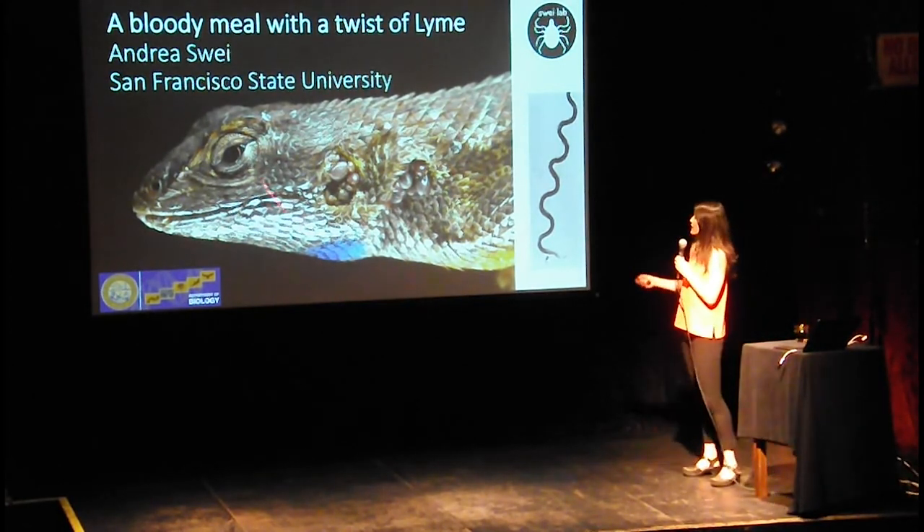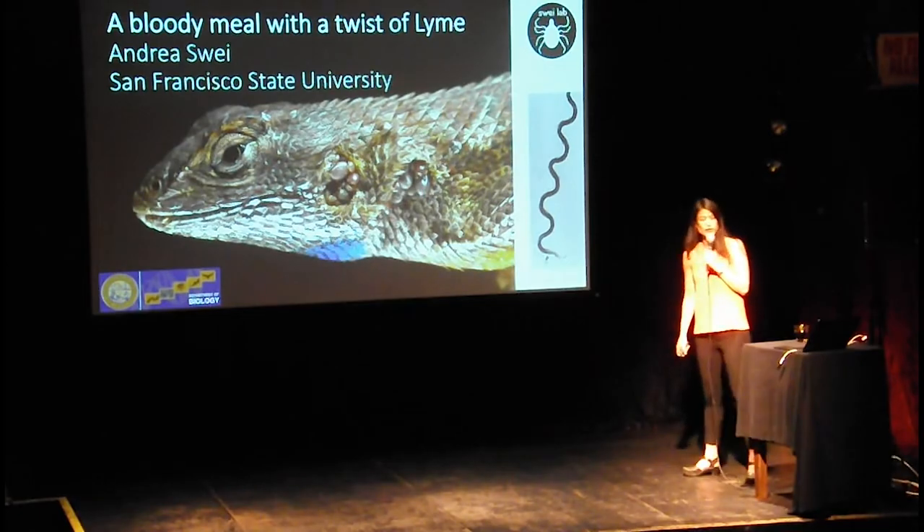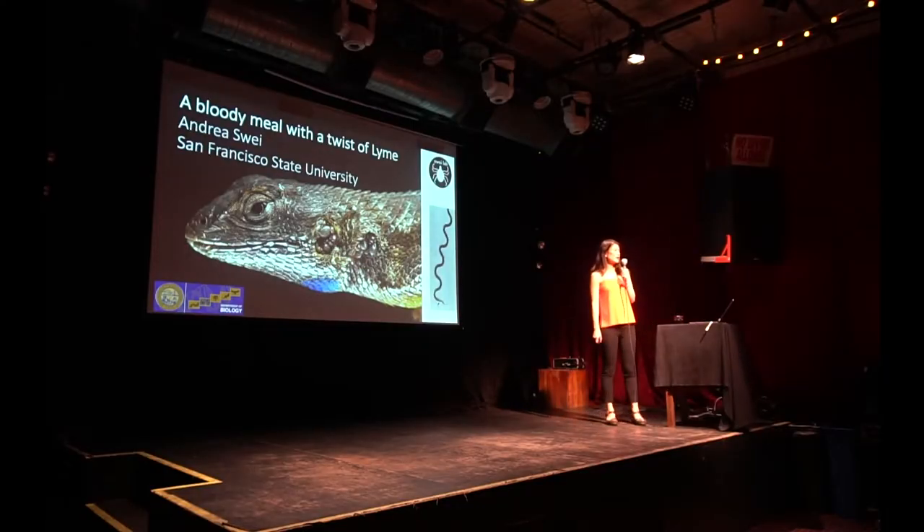What we're looking at right here is an amazing creature, and I'm going to talk to you tonight about how the ecology — what ticks feed on, where they get their bloody meals from in the wild — has direct implications on what we can say about disease risk in people.